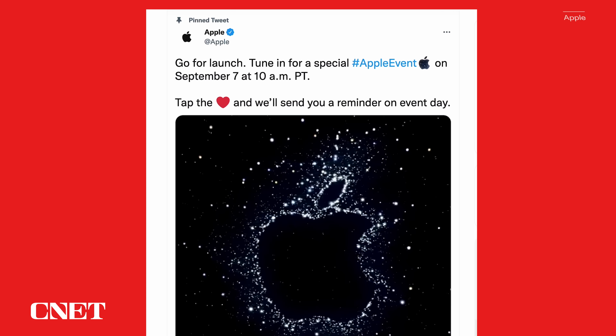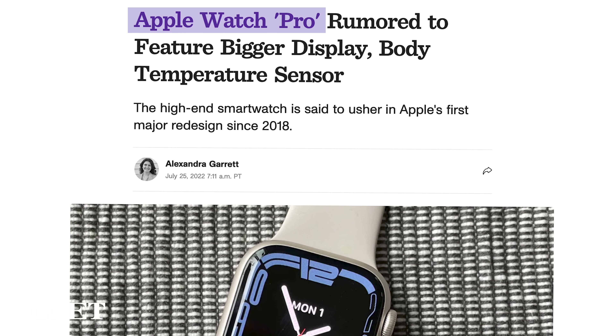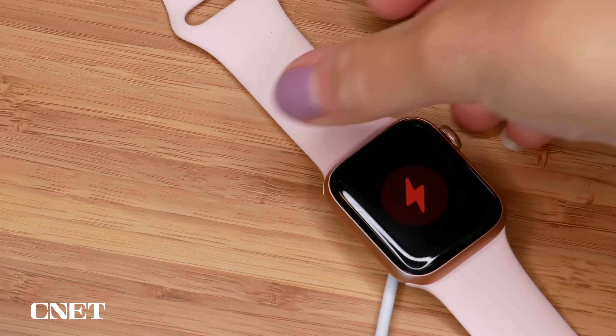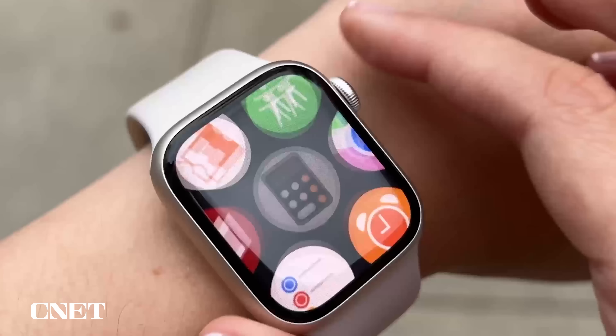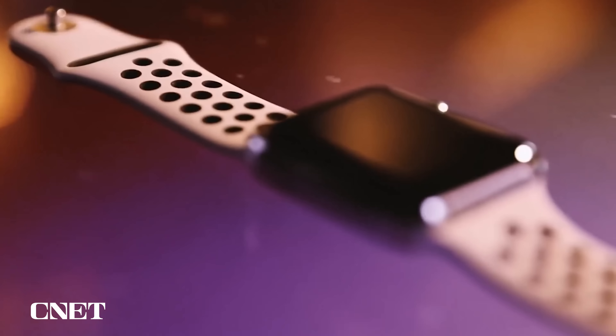The Apple Watch 8 announcement is imminent, most likely coming in September. And along with that, there's a rumored Apple Watch Pro that might drop as well. I love my Apple Watch Series 7, but there's lots of upgrades and features that I still want to see out of this year's model and future iterations, because I want some things that I'm almost certain won't come to this version. But a boy can dream, and that is what I'm going to do today. So let's dive right in.